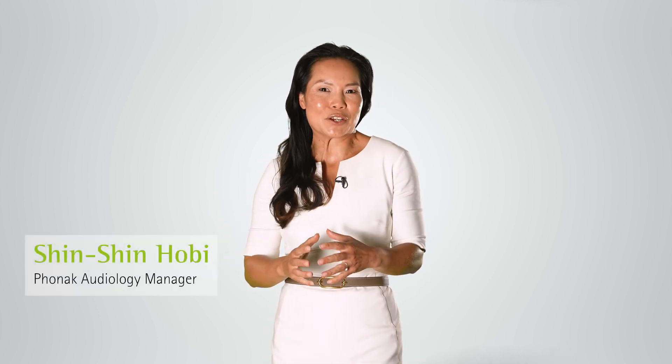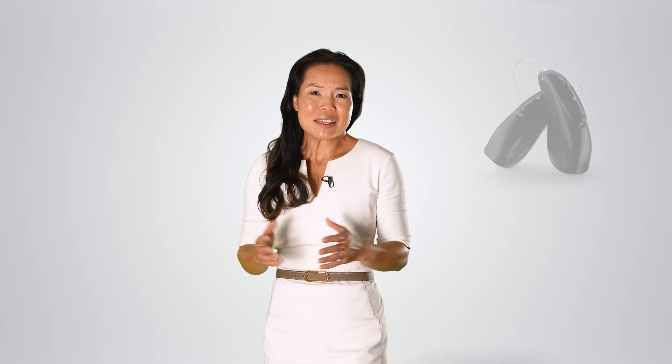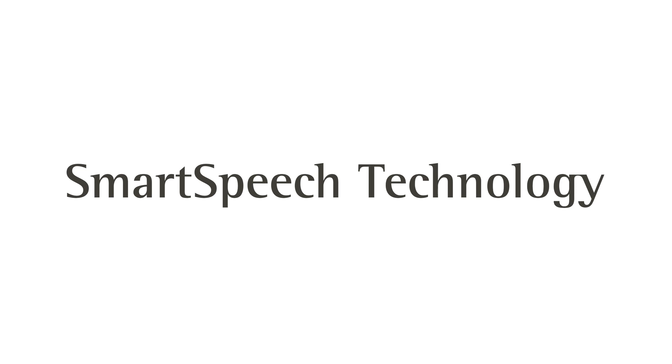Phonak Lumity is our newest, most advanced hearing aid platform. With Phonak Lumity, we are introducing a hearing aid that ensures that conversations shine. But you may be thinking it looks like any other hearing aid — what makes it different or unique from any other technology on the market? Lumity stands out from anything on the market thanks to the unique Phonak smart speech technology.